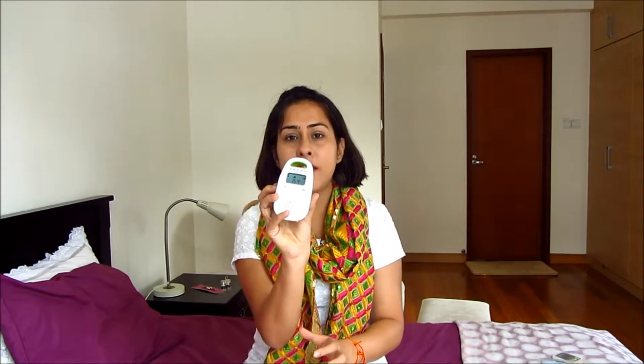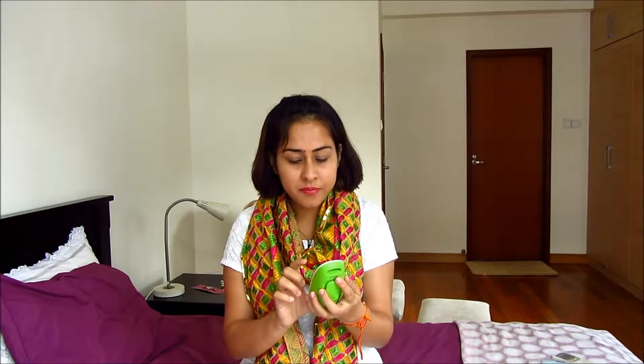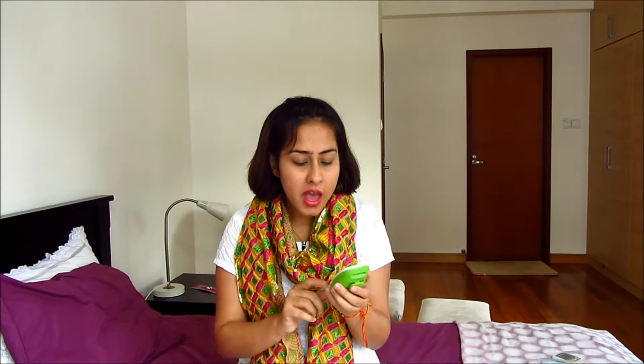I got a baby monitor — this is the parent unit. My son is sleeping right now, hopefully he won't wake up. It's a VTech baby monitor and it's a simple audio monitor. It does the job: if he cries, we hear him. It also tests the temperature, plays a lullaby, and you can talk to him. I've already started using it.